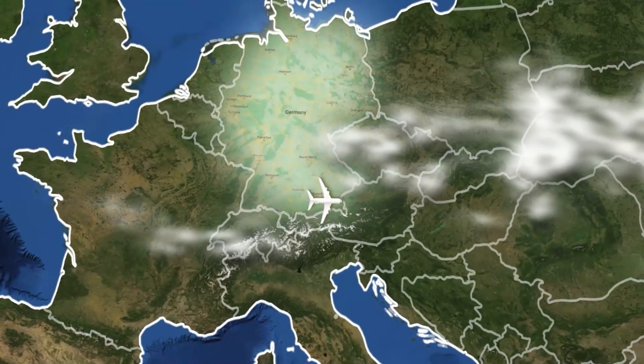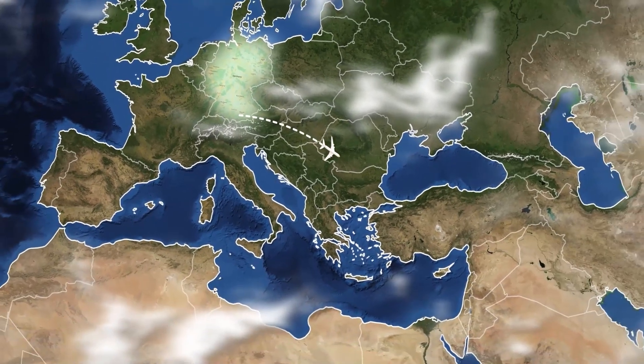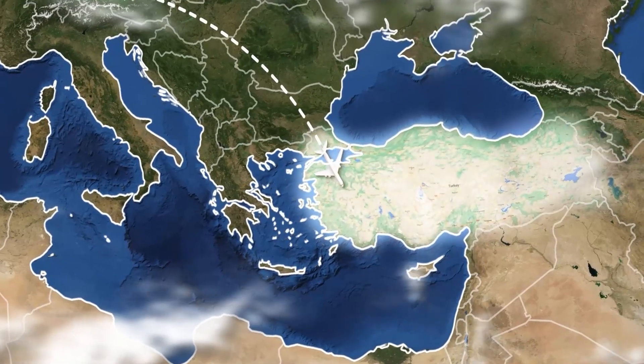Ladies and gentlemen, this is your captain speaking. We are now on our final descent to Manisa in Turkey. Welcome everybody to Turkey.